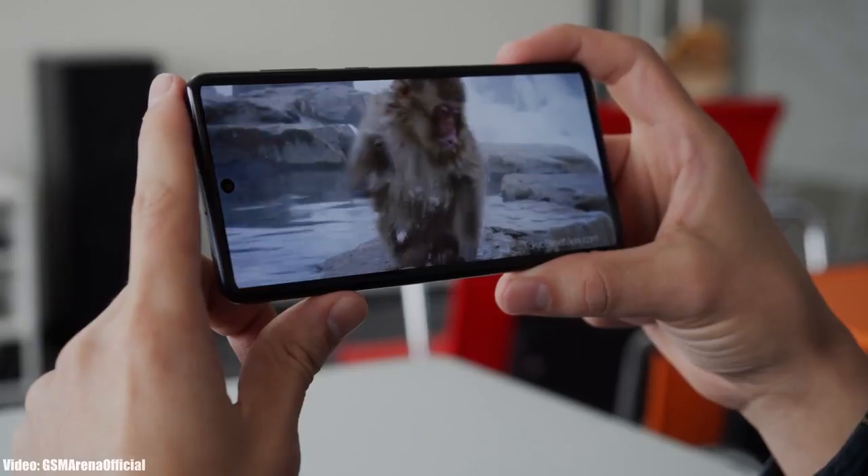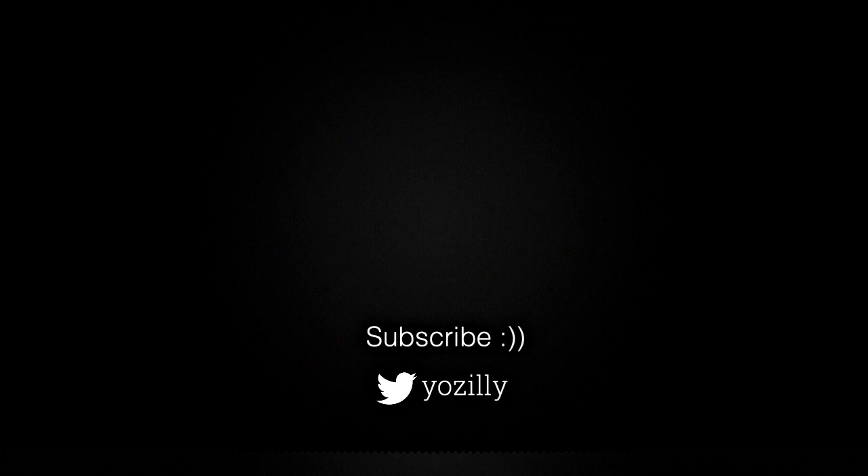Whenever Samsung releases the update for your smartphone I will let you know, so make sure you are subscribed to this channel. Give this video a thumbs up and I'll see you guys in the next one.